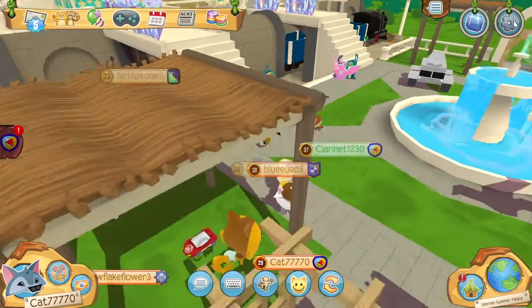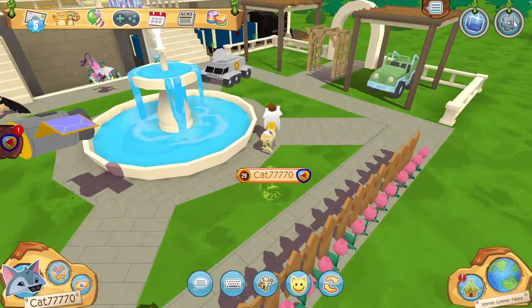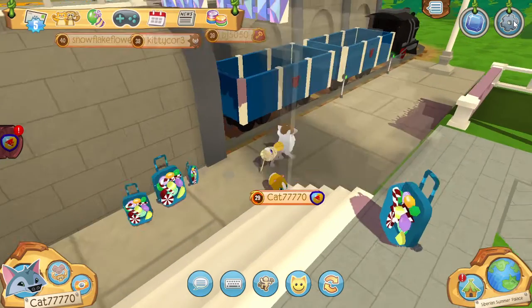Let's check out this den. I really like this den — it looks really cool. We've got, like, a yard area over here with a fountain and stuff. And this den literally has a train, which is really cool.